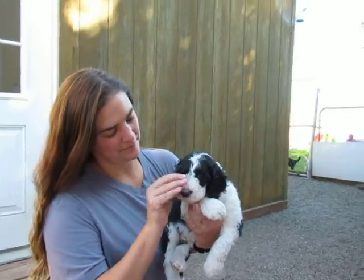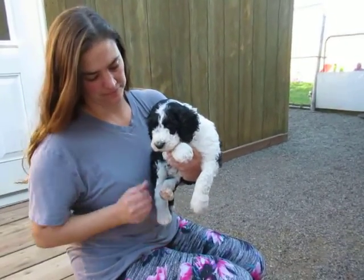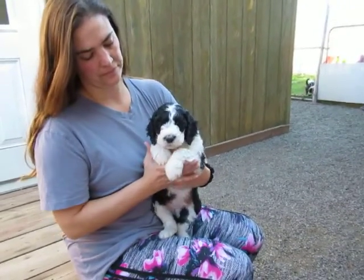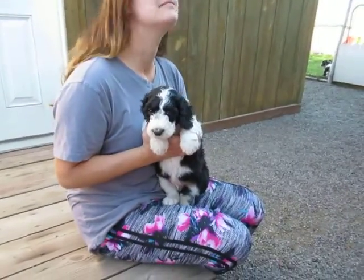He's got huge paws, but he is more of the medium weight of the dogs. He weighs 8.46 pounds, but I think he's still going to be a big boy.